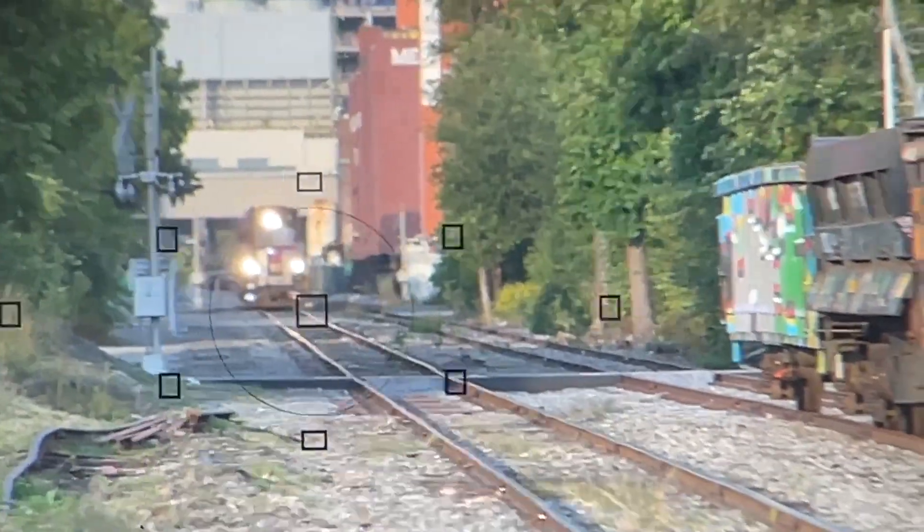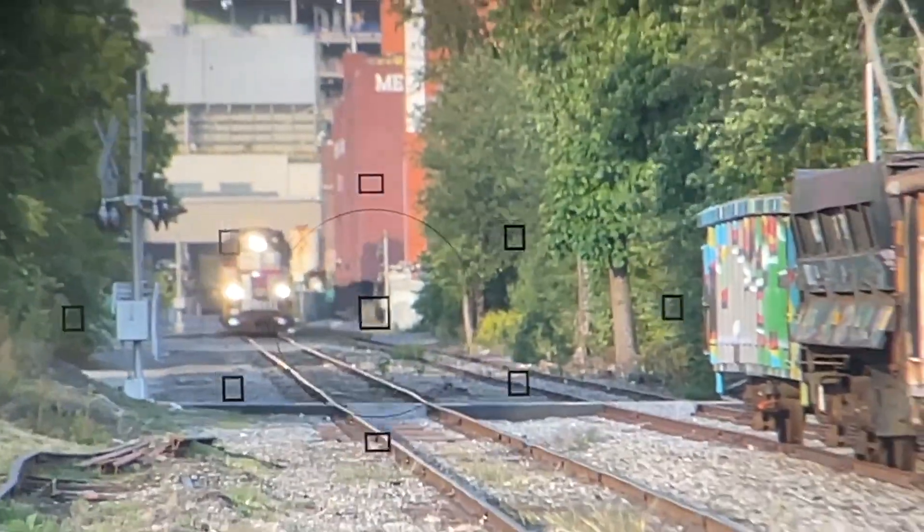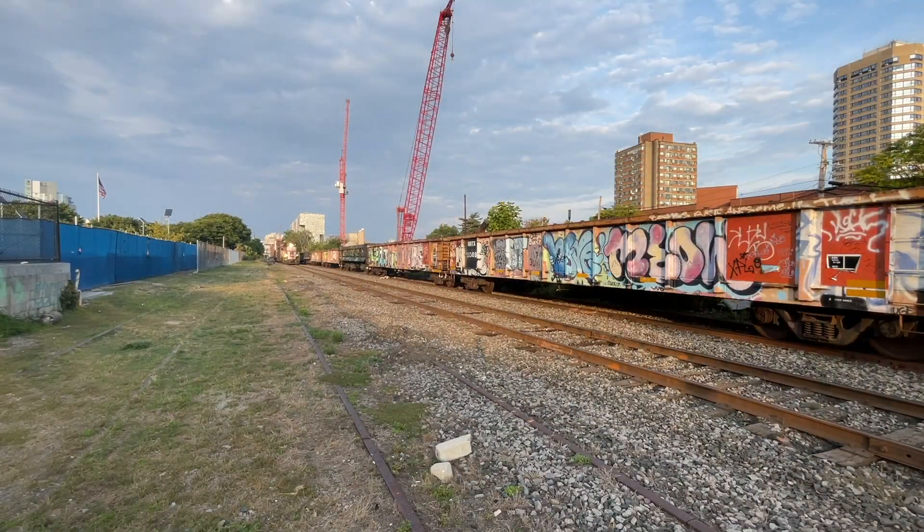Today's early September Reedville Switcher is running late, around 5pm, and is almost out of crew time. With GP40MC 1119 doing the hard work, the Switcher cruises towards the 3.3 Switch.